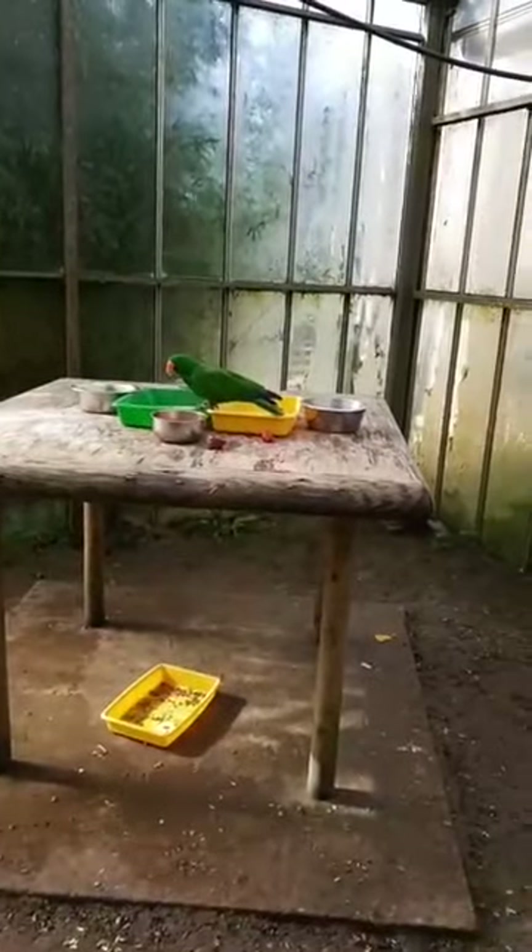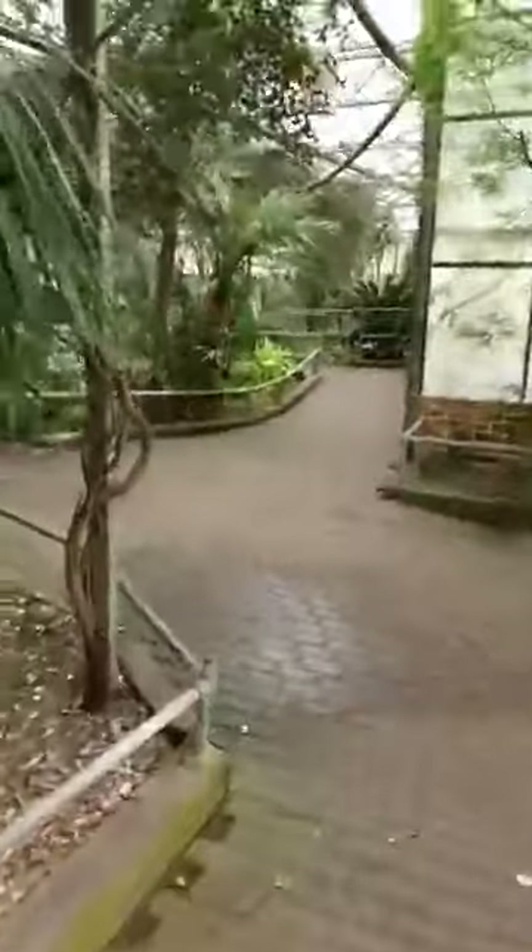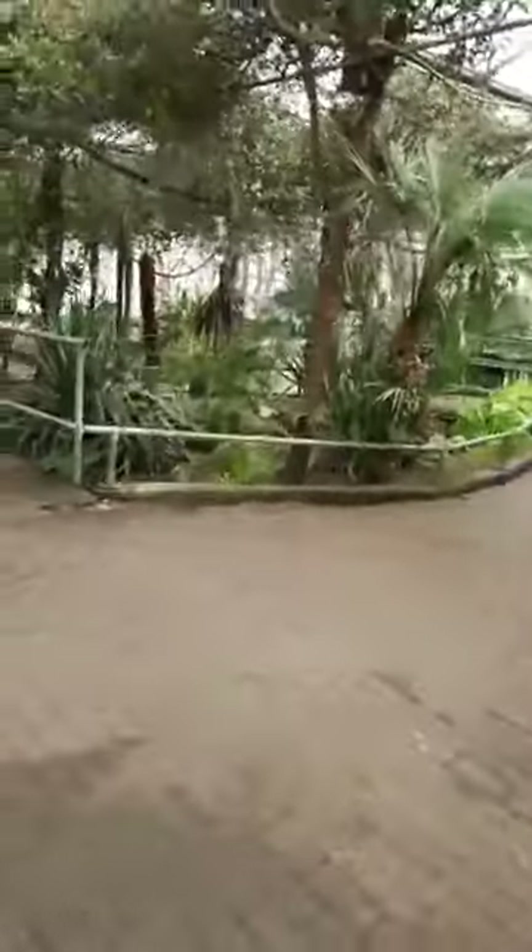Here we have an eclectus parrot. We do have a red one as well. They are sexually dimorphic — so there's a green one and a red one. We haven't got any butterflies at the moment.